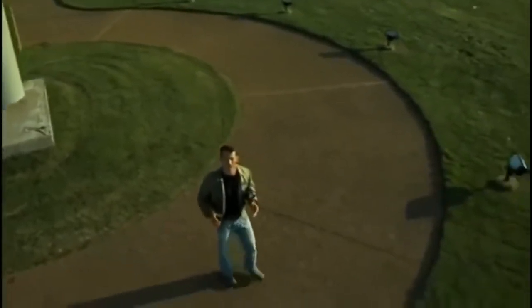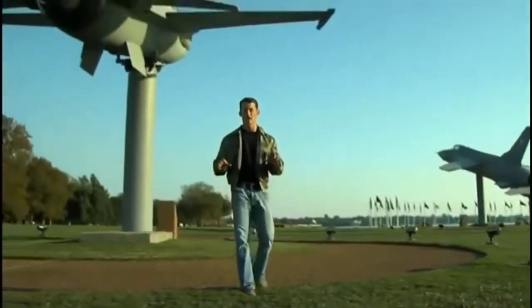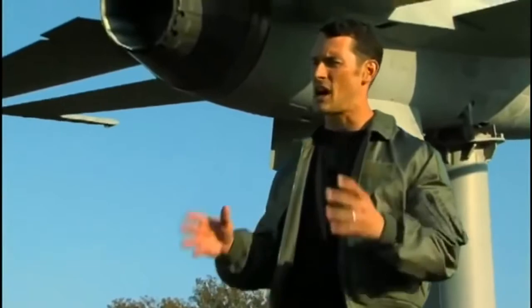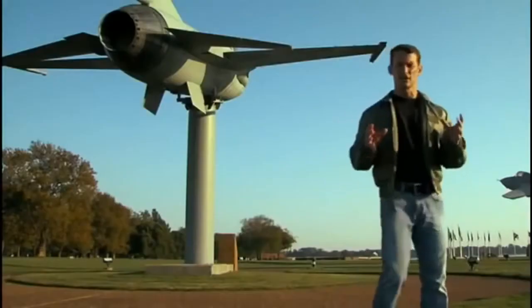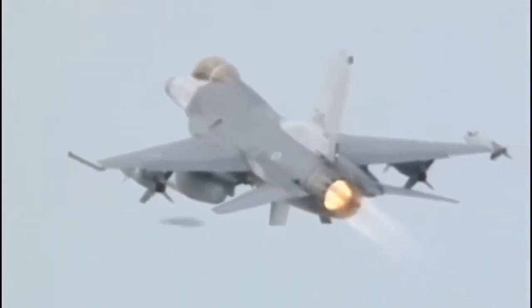The F-16 Fighting Falcon is a lightweight multi-role fighter that is highly maneuverable in air-to-air combat and air-to-ground attack. Designed as a high-performance, cost-effective combat weapon, it's in use by 25 nations around the world. Don't let its small size fool you — the F-16 employs advanced aerospace engineering and flight control systems and can withstand over 9 G's, more than any other current fighter.